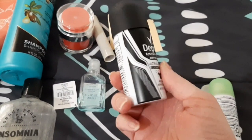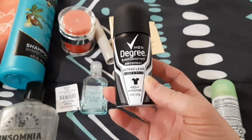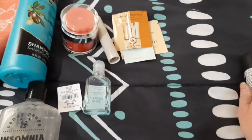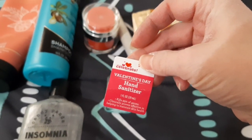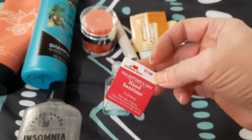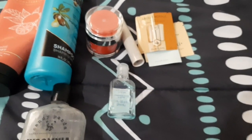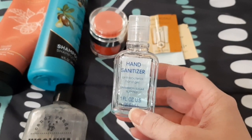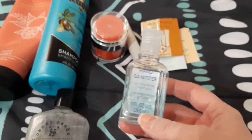Then I have Dove Advanced Care Cool Essentials - it was fine, I liked it, I'd get it again. Then I have this Degree Men Motion Sense Ultra Clear Black and White - it was fine, either one I'd probably purchase. Then I have this tag from a hand sanitizer I'm currently using - I got it around Valentine's Day when the pandemic was going on, it's fine. This one was from Dollar Tree - there's still a little bit in there but I don't really care for it, it's cinnamon sugar scented and it did its job.